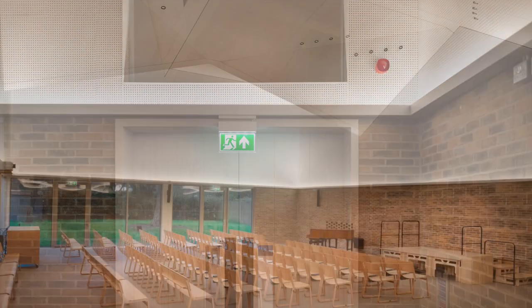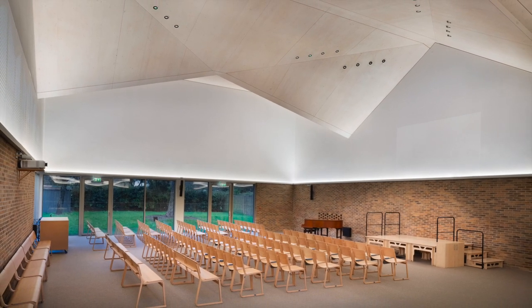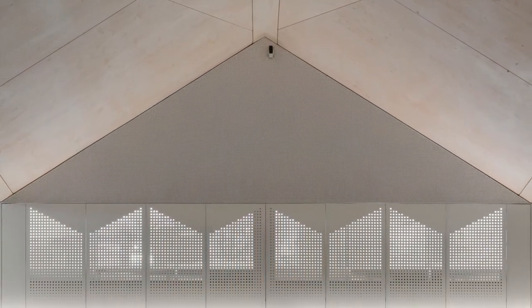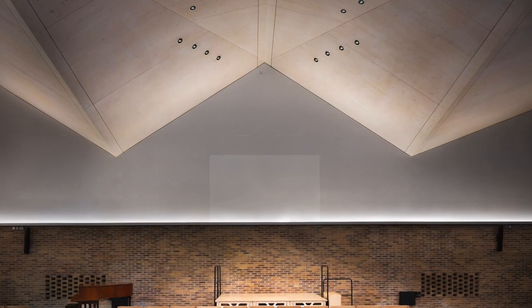The main worship space comprises a complex folded roof structure, which sits over a large open area. Daylight is abundant in the space, so the lighting system augments this daylight in the drab days of winter and into the evening.